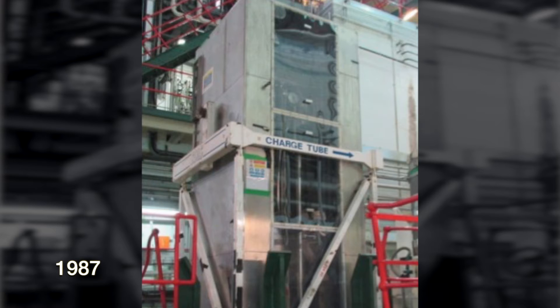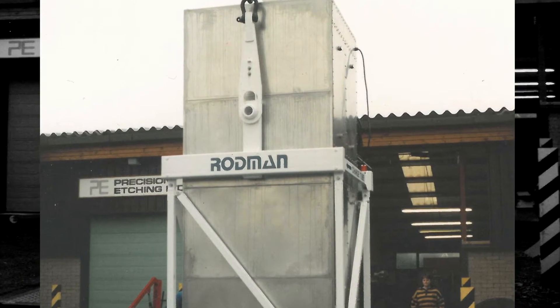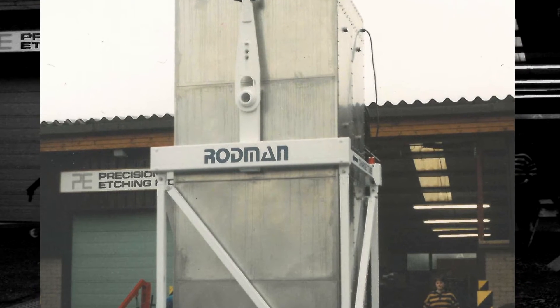There's only maybe five years left on the plant at the time when we started looking at this. We've got a limited window that this thing needs to perform in. It made obvious sense to go with James Fisher, as they were the original team who produced Rodman 1.